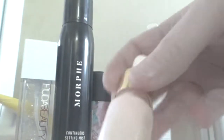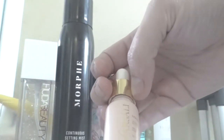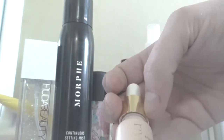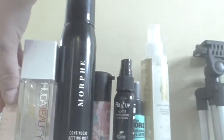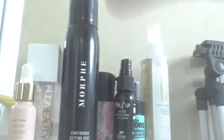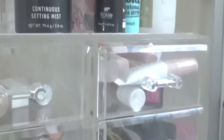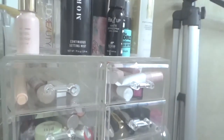Another primer I'm keeping is this one by Fasali — I've only tested it once, it's a liquid-to-powder type, so I really need to use it more. So those are everything I'm keeping when it comes to sprays and primers. Let's go ahead and get into the drawers below, which is my concealers and everything.